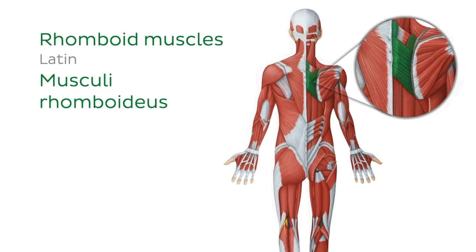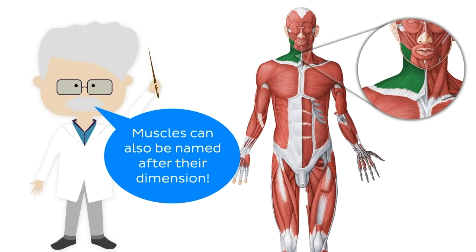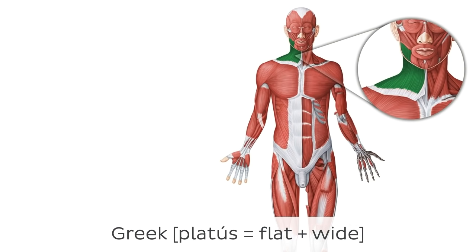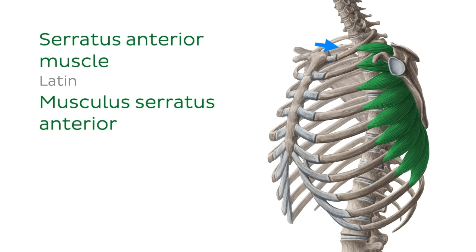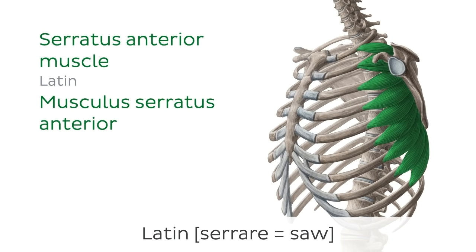The next muscle is slightly different. The morphology of a muscle, with regard to its dimensions, can also be used to derive the name of a muscle. In this case, we're looking at a muscle whose main attribute is its flatness. The Greek word platus means flat and wide, thus giving this delicate, flat muscle the name platysma. Moving on to the serratus anterior muscle, we can see that the anterior attachments of the muscle are shaped like the beveled edge of a saw. That's exactly where this muscle gets its name, as the Latin word serrare means saw.